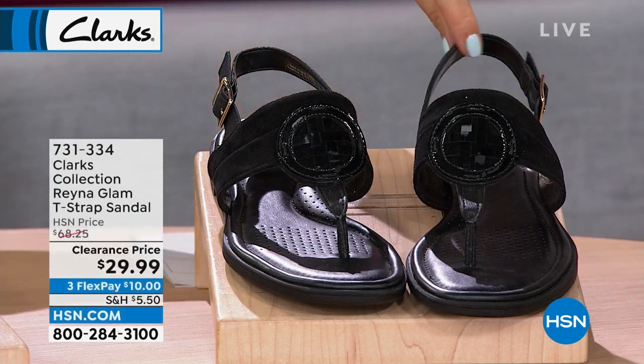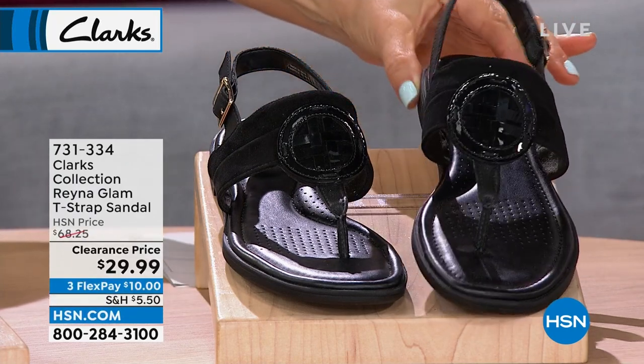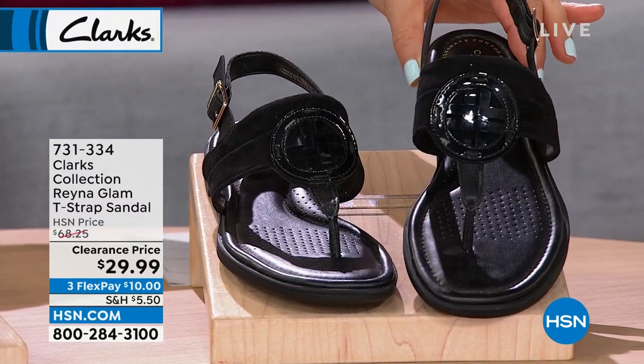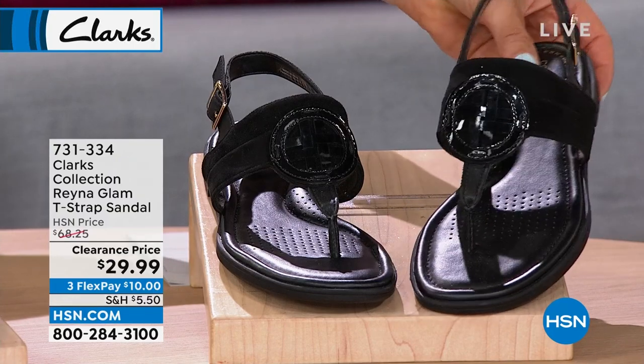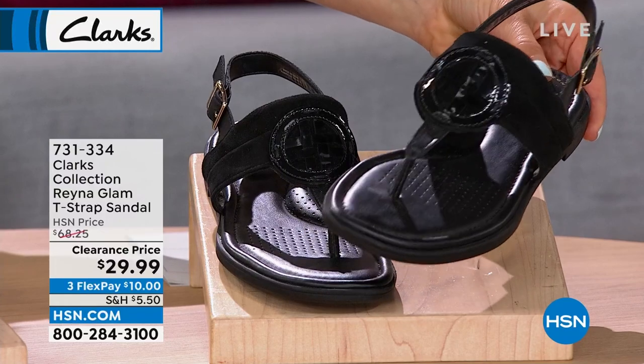These are adorable and flashy with a really great designer look. See that beautiful circular medallion on the top? It's a t-strap done in faux leather with a foam padded footbed. They come in black, gold, or white, also on clearance for $29.99.